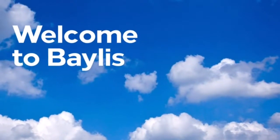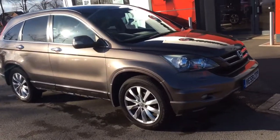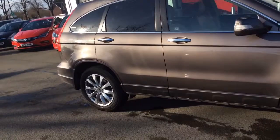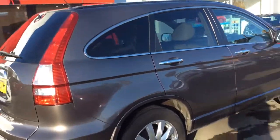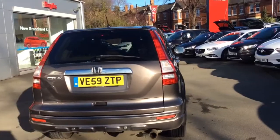Welcome to Baylis Vauxhall Evesham. Here today we have an automatic Honda CRV iVTEC-X 2 litre petrol engine finished in silver. As you can see it's on a 59 registration and it's done 66,796 miles. The vehicle comes with a Baylis warranty that can be extended to 12, 24 and 36 months.